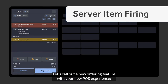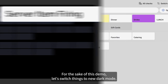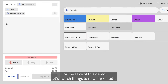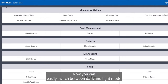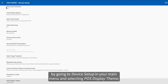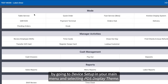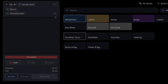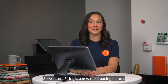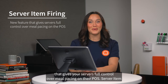Let's call out a new ordering feature with your new POS experience: server item firing. For the sake of this demo, let's switch things to dark mode. Now you can easily switch between dark and light mode by going to device setup in your main menu and selecting POS display theme. Now let's dive into how you can control the pace of orders sent to the kitchen.